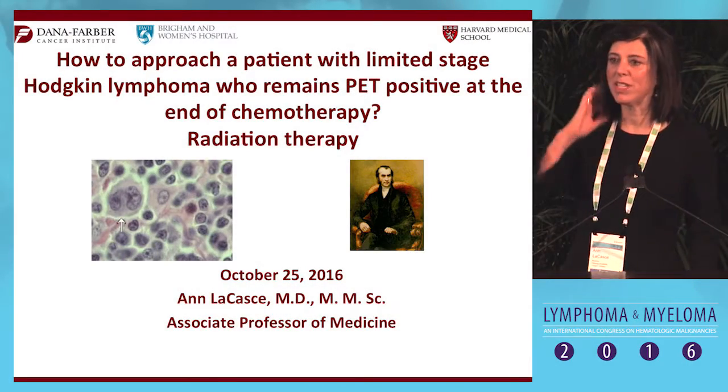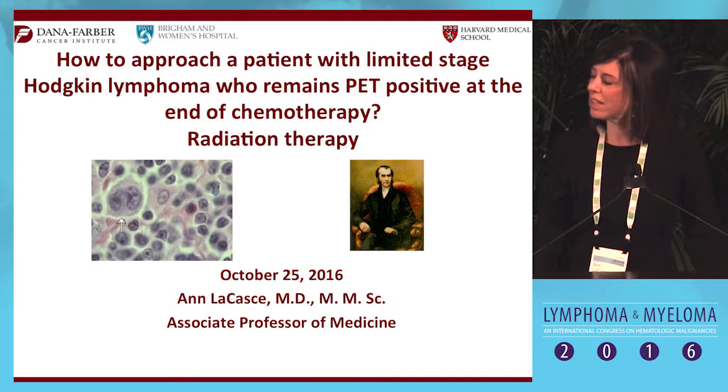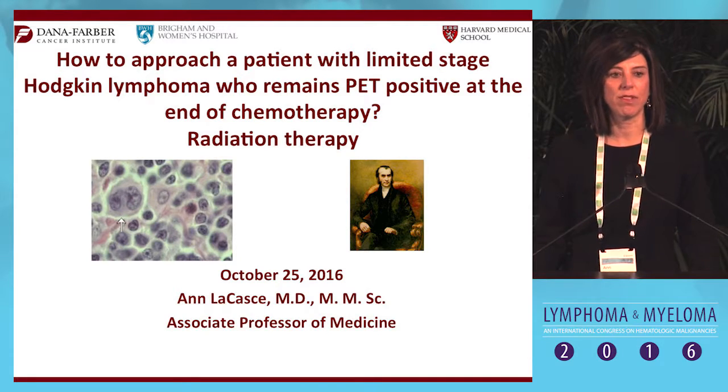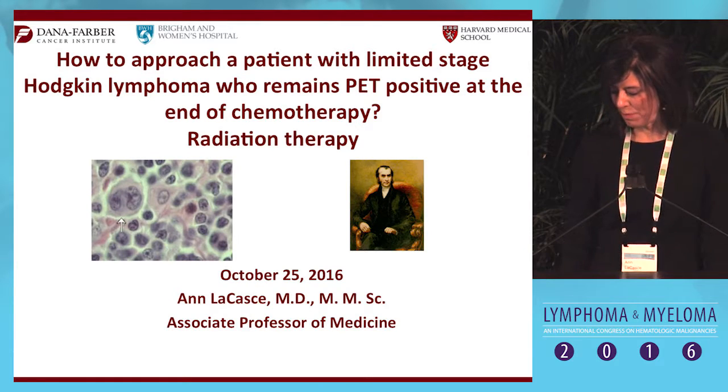Thanks David, and I really appreciate the opportunity to present today. I'm going to take the side of using involved field radiotherapy at the end of chemotherapy for patients who remain PET positive.